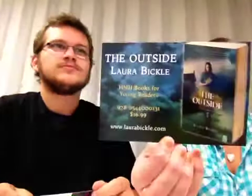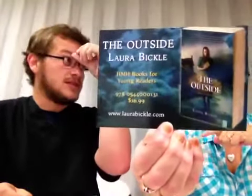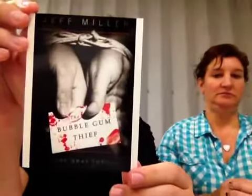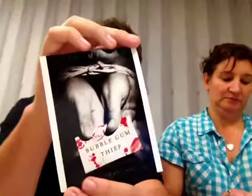R.L. Stine was giving that away, which was cool. Angie had this one — Laura Bickle's The Outside, the sequel to The Hollow Ones. Then there's one I didn't get but wanted because I liked the cover: it's called The Bubblegum Thief. I'm kind of into these horror, thriller, and suspense novels. This is the exact back cover of the book, which was pretty cool.